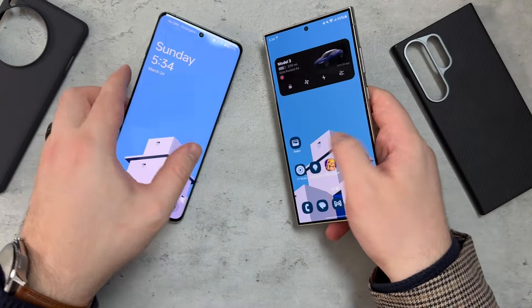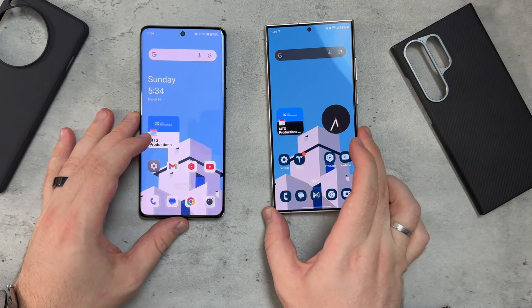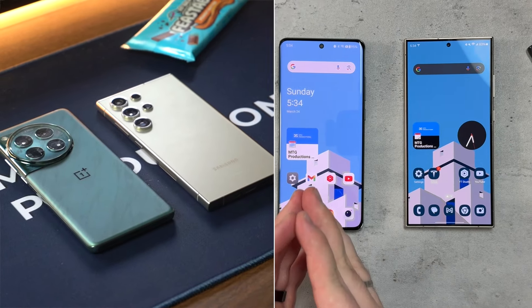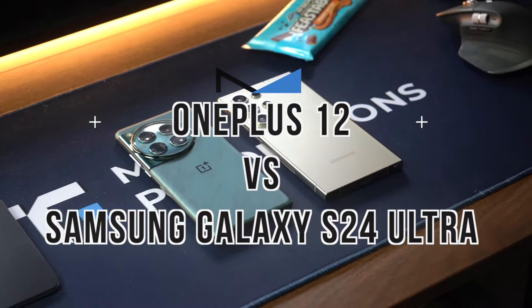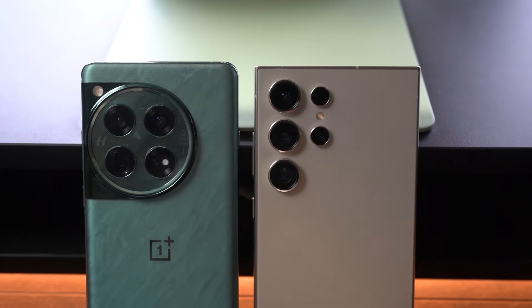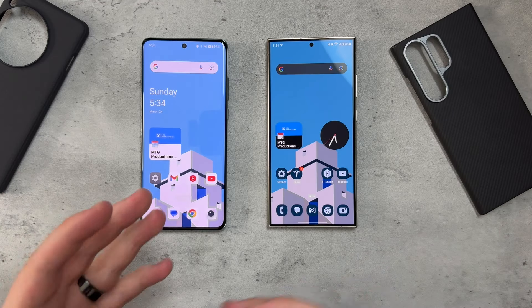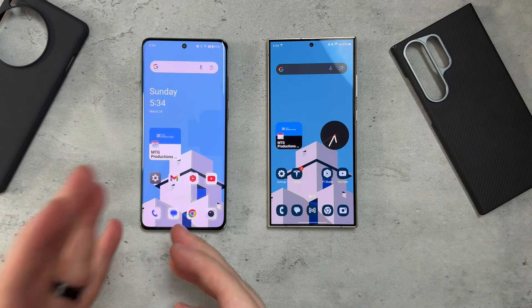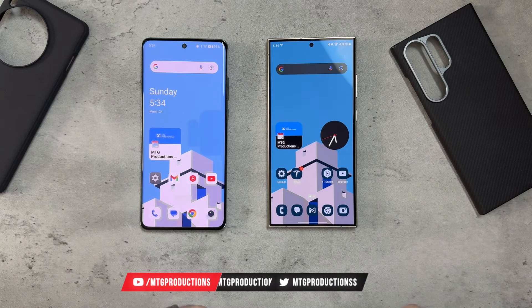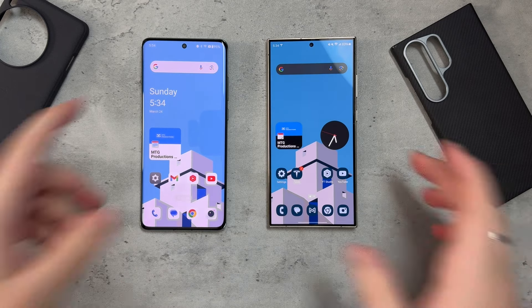What is going on everybody, welcome back — MTG here with another episode. If you're new to the channel, hi there! So I've got the OnePlus 12 and the Samsung Galaxy S24 Ultra. In one of my past videos I had the vanilla Galaxy S24, but it looks like many of you want to see a video talking about these two particular devices — the OnePlus 12 and the S24 Ultra — and which one is going to top out, which one is better.